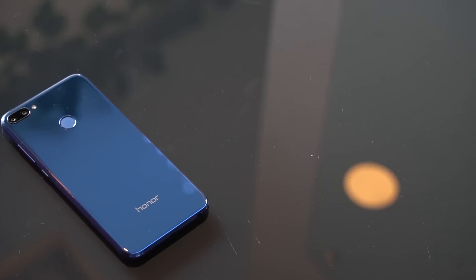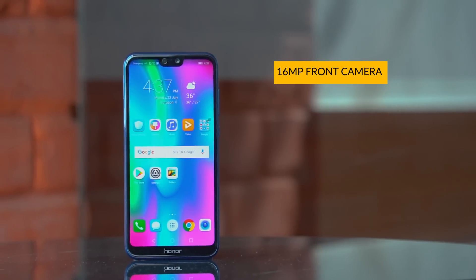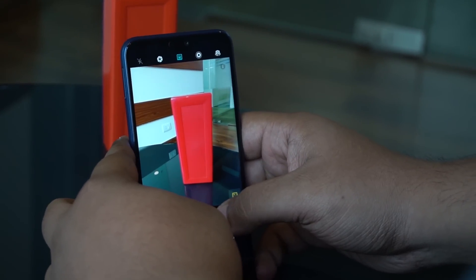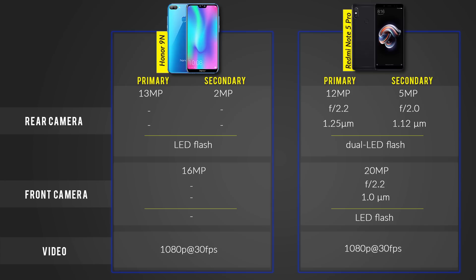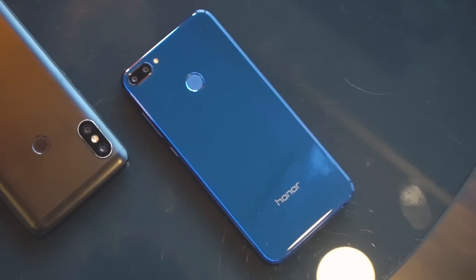The Honor 9N has the same dual camera setup on the rear as the Honor 9 Lite: a 13 megapixel primary sensor and a 2 megapixel depth sensor. On the front, you now get a 16 megapixel shooter instead of a dual camera unit. Honor is using pixel binning to increase the pixel size to 2 microns from 1 micron, which should ideally mean better details in selfies. I recently did a detailed camera comparison with the Redmi Note 5 Pro and found the Honor 9N to be lacking slightly.